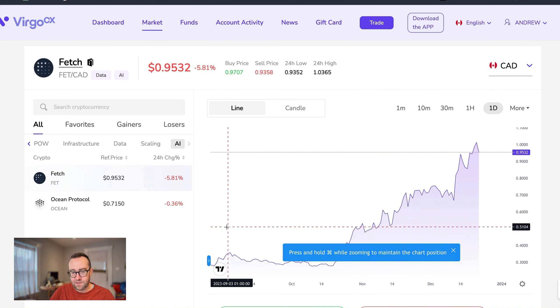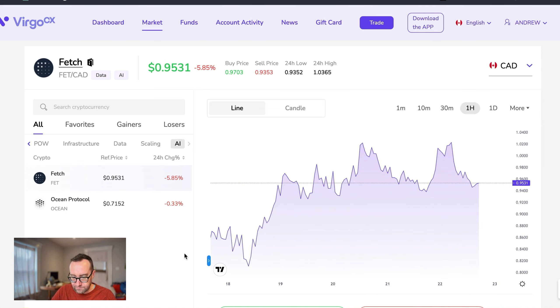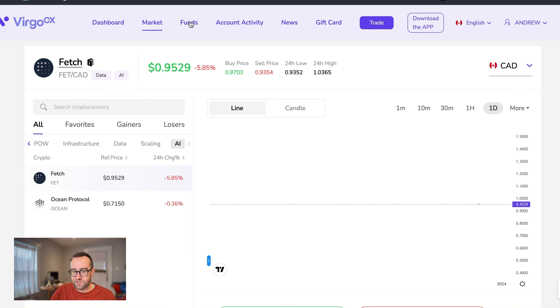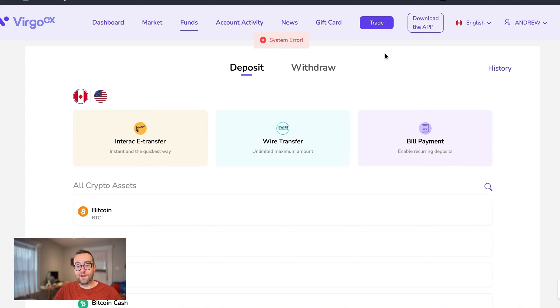If we look at something like Fetch, for example, we can see a similar pattern where right around mid-October things started to really pick up and change. And if you look at the hour chart, you can see this goes back to about the 18th, so you can see what's been happening over the last few days. Basically, what you're going to want to do is fund your account. You'll actually get $5 when you create an account and go through the verification, and you get another $15 once you fund the account.